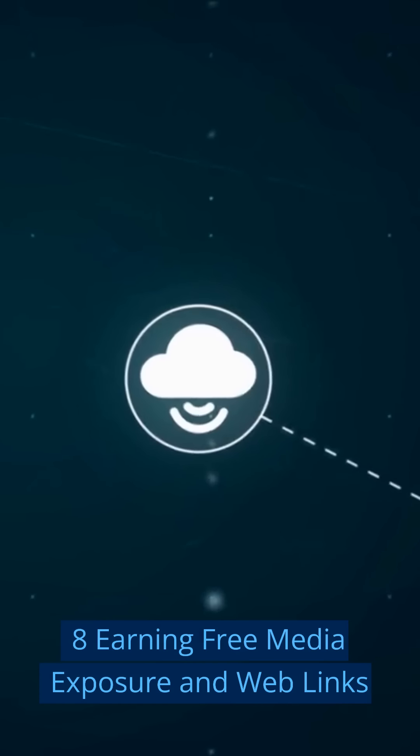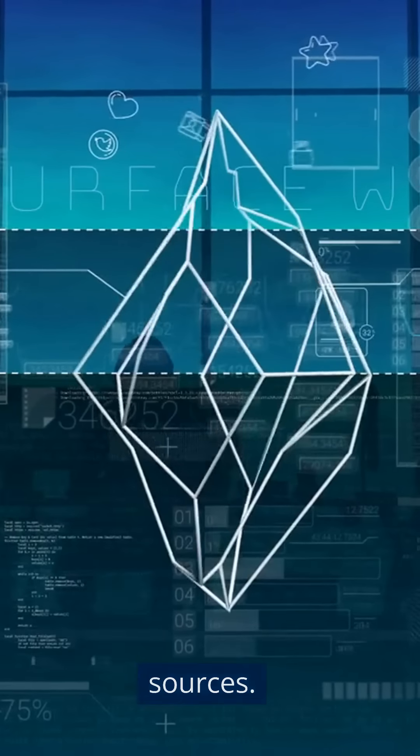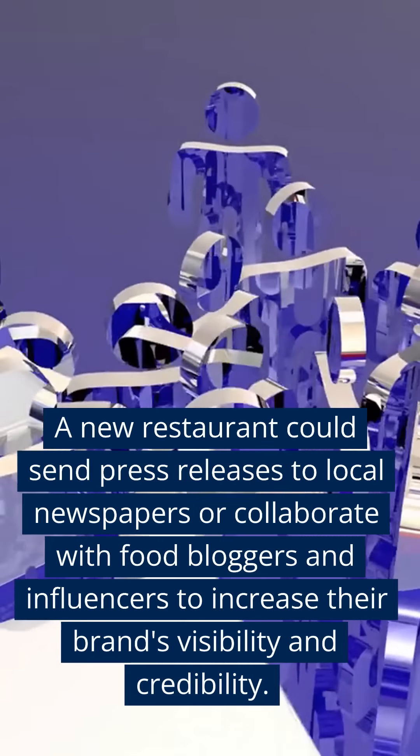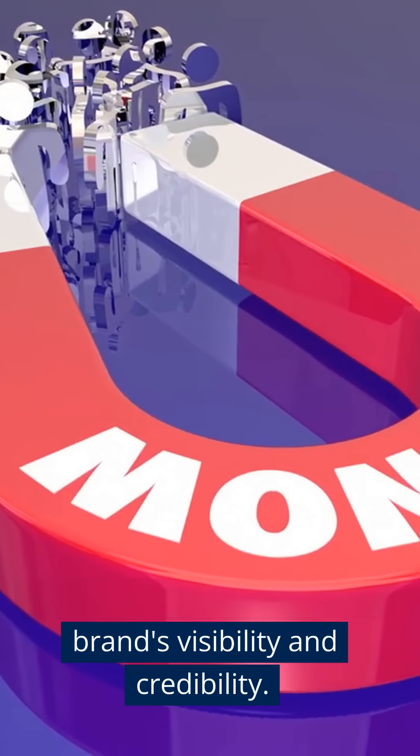Eight: Earning Free Media Exposure and Web Links. Pursue opportunities to gain media coverage and backlinks from reputable sources. A new restaurant could send press releases to local newspapers or collaborate with food bloggers and influencers to increase their brand's visibility and credibility.